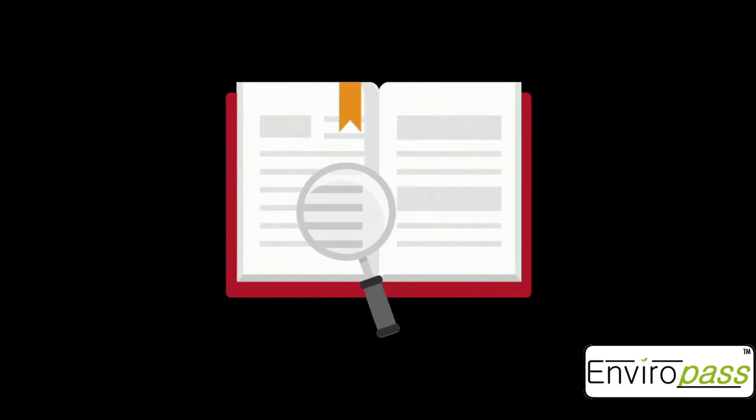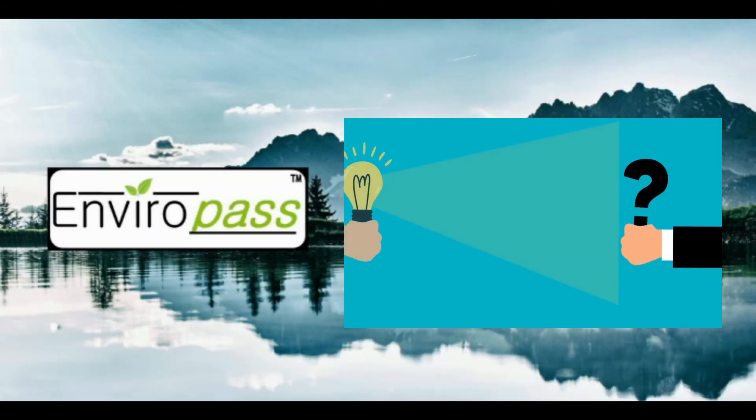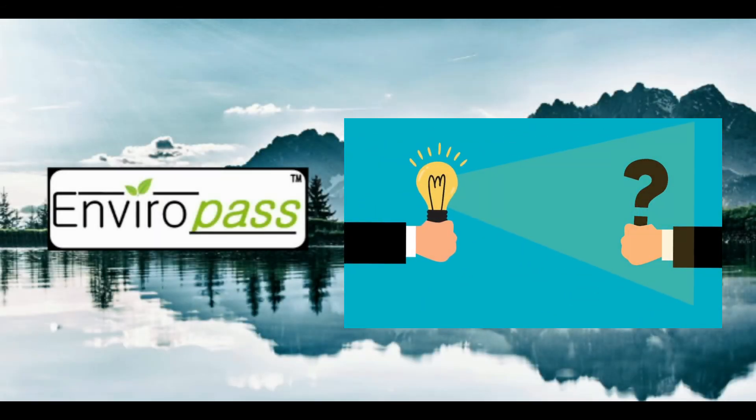Many regulations are still being reviewed to fit the objectives of the United Kingdom. If you have any questions concerning the UK RoHS, Enviropass is here to help you.